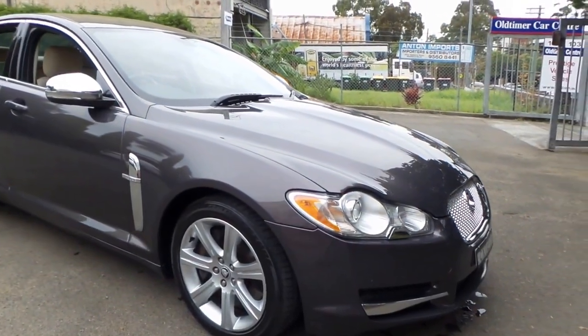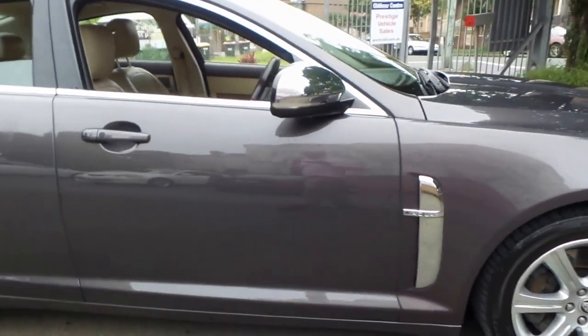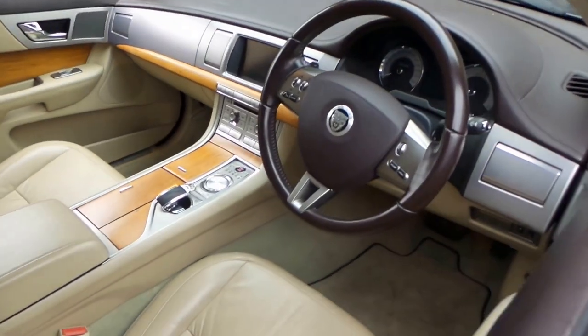Well, a very good afternoon ladies and gents. Here at the Old Timer Centre in Marrickville, we are offering you a beautiful Jaguar XF 3 litre super diesel.